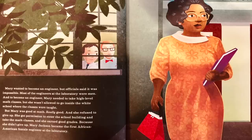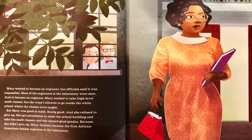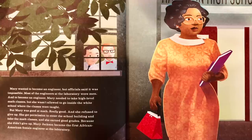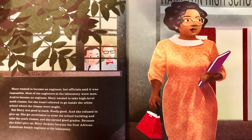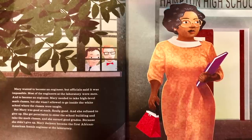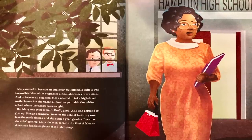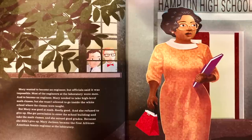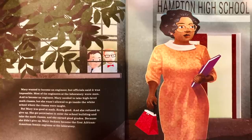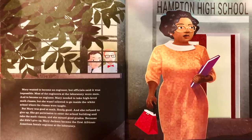Mary wanted to become an engineer, but officials said it was impossible. Most of the engineers at the laboratory were men, and to become an engineer, Mary needed to take high-level math classes. But she wasn't allowed to go inside the white school where the classes were taught. But Mary was good at math — really good — and she refused to give up. She got permission to enter the school building and take the math classes, and she earned good grades. Because she didn't give up, Mary Jackson became the first African-American female engineer at the laboratory.